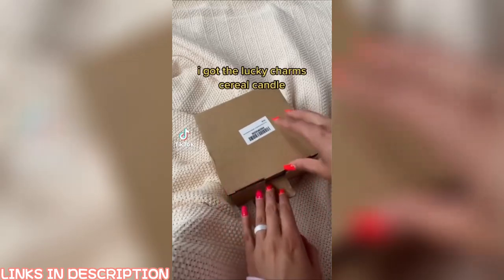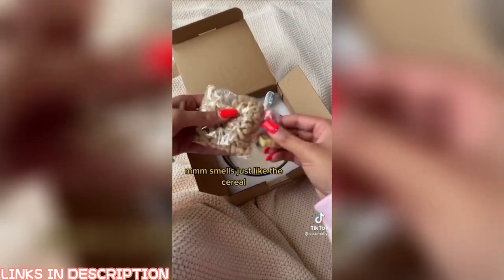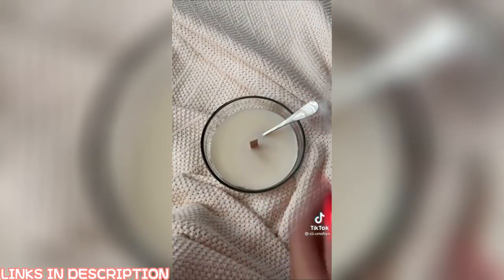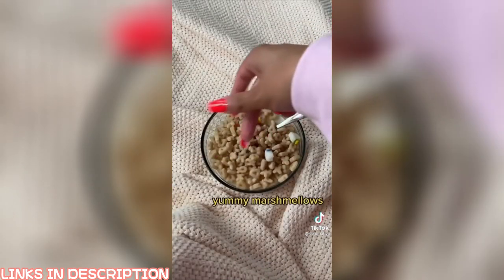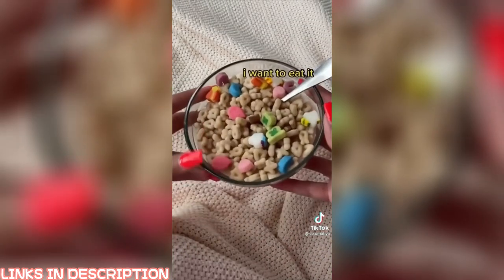I got the Lucky Charms cereal candle. It smells just like the cereal. Time for cereal. Yummy marshmallows. I want to eat it.